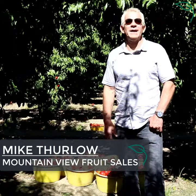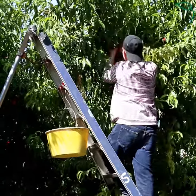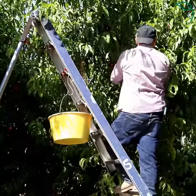We're standing in a field of grand bright nectarines in Reedley, California. There's a lot of hand labor in stone fruit so far. Automation just hasn't made its way to us yet.